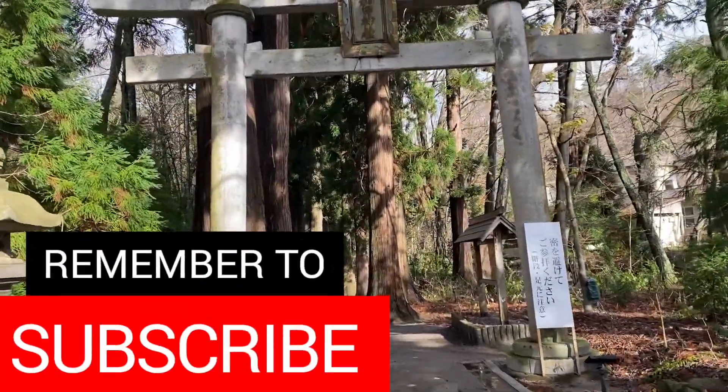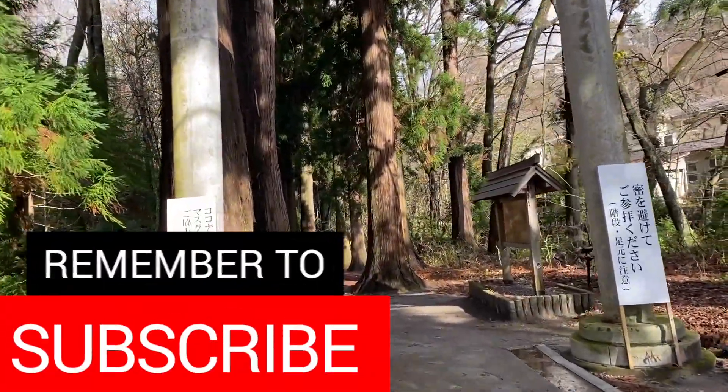Please don't forget to subscribe for more videos on travel, money, and minimalism. We publish a new video every week.